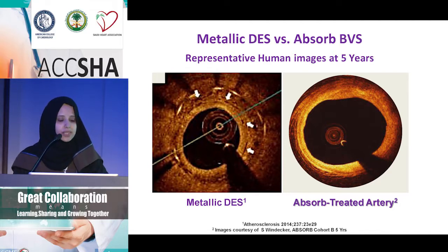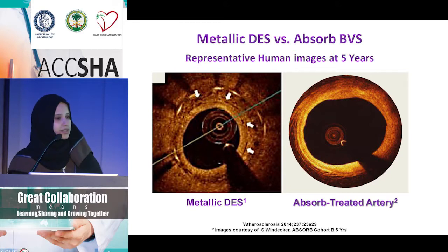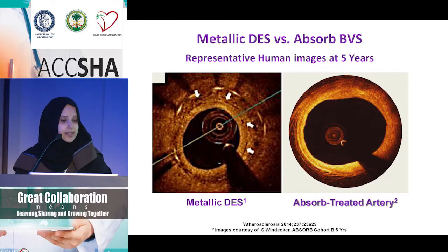If we compare this OCT of a metallic drug-eluting stent to a bioabsorbable stent — the one on the left is the metallic stent. After five years, you can still see the stent struts. After five years with the bioabsorbable scaffold, there are no struts and you maintain the integrity of the vessel. At least, this is what everybody is discussing in the trials.